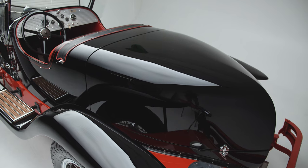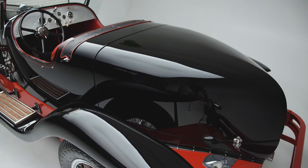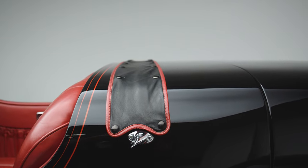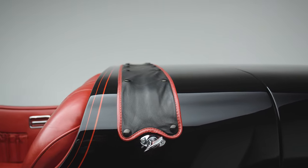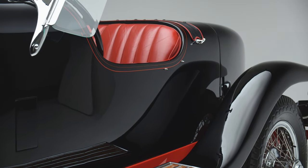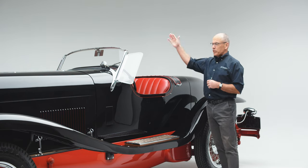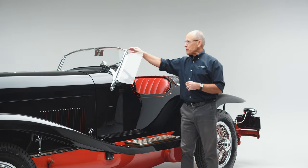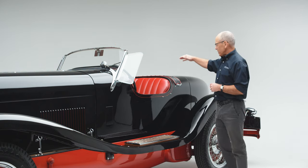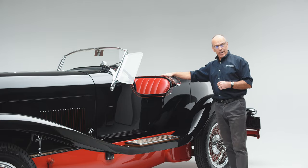If it was raining or unusually warm and you wanted a little bit of shade, you could put up the occasional top. By unscrewing the brackets, peeling off the leather cover, and raising a framework, you would put the canvas over it — the canvas would snap to the windshield header, and in the back it would snap to the rear of the deck.